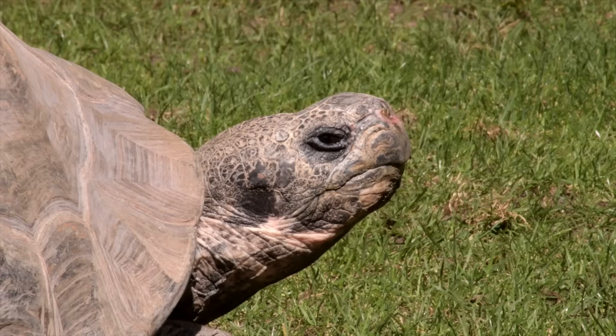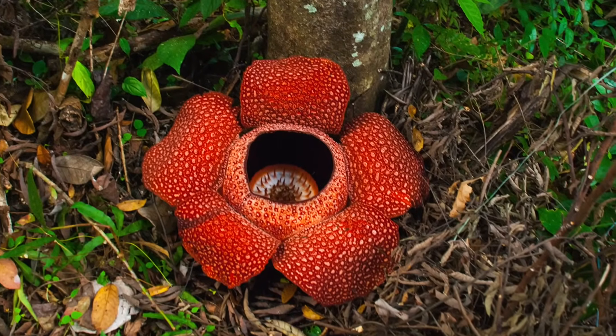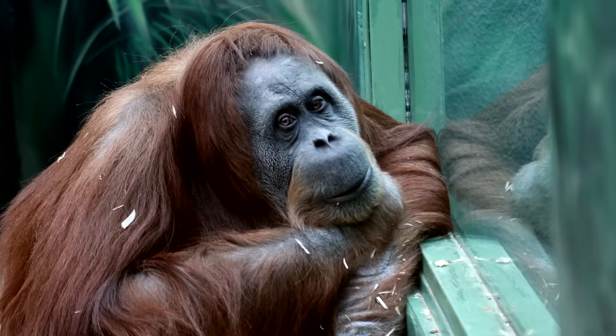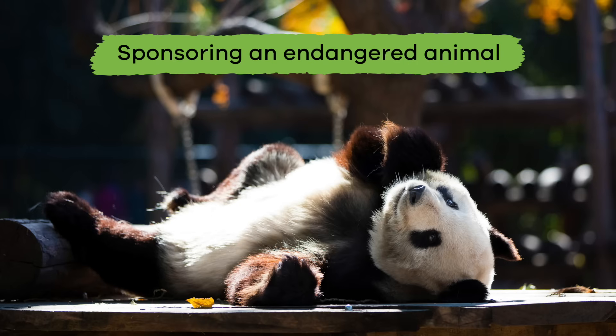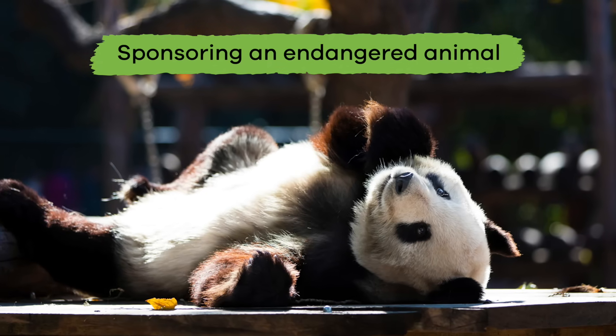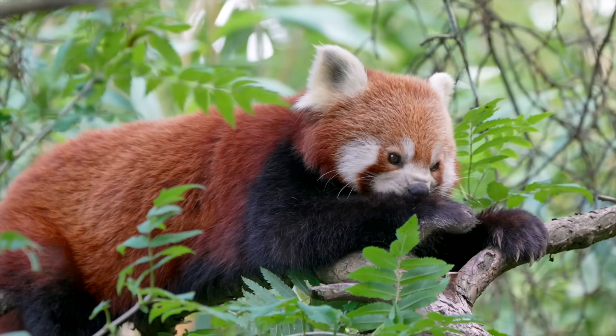Even though there will always be animals and plants that become extinct, there are definitely some ways that you can help prevent it. Simple things like recycling, saving energy, planting a garden, or sponsoring an endangered animal can help prevent the extinction of some of the species in the world.